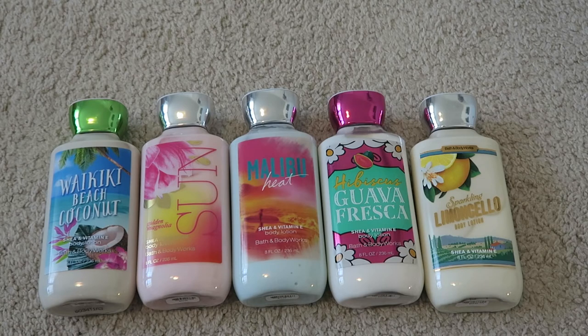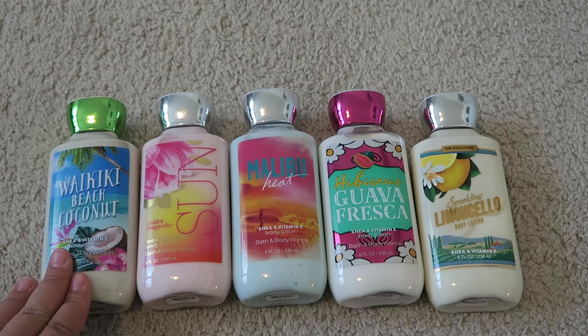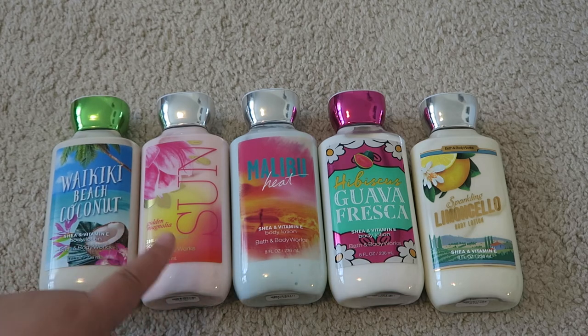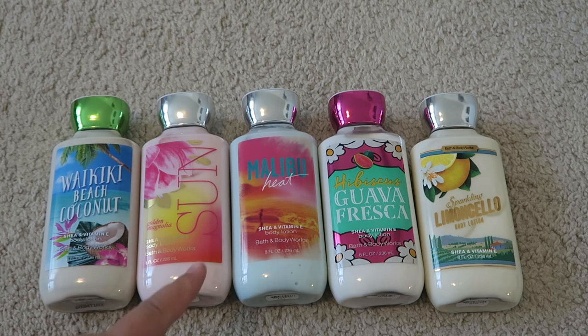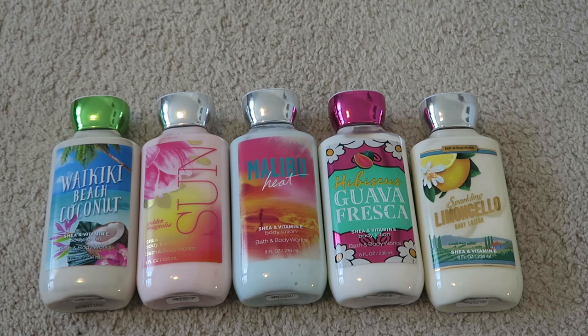So here are all my body lotions — 8 fluid ounces. These are more summery scents. Starting on the left: Boquique Beach Coconut, which I really enjoy; Golden Magnolia Sun; Malibu Heat, just picked up at the semi-annual; Hibiscus Guava Fresca, which smells really nice; and Sparkling Limoncello, very citrusy. Most of these are completely full with maybe a couple of uses out of each one.